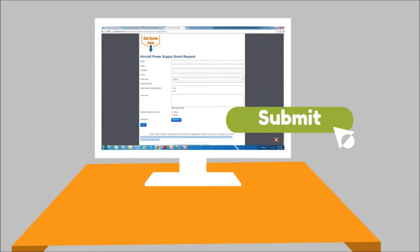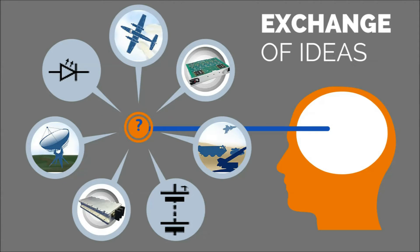At Aegis Power Systems, we've made it simple for customers to obtain a request for quote. Our online forms are the most popular, but you can also fax or call. Each quote request results in the opportunity for an open exchange of ideas and innovation between Aegis engineers and our new or existing customers.